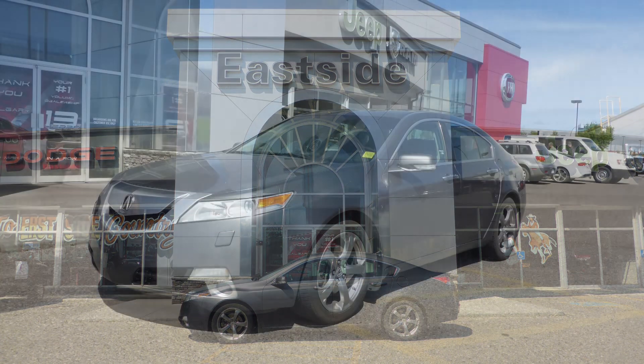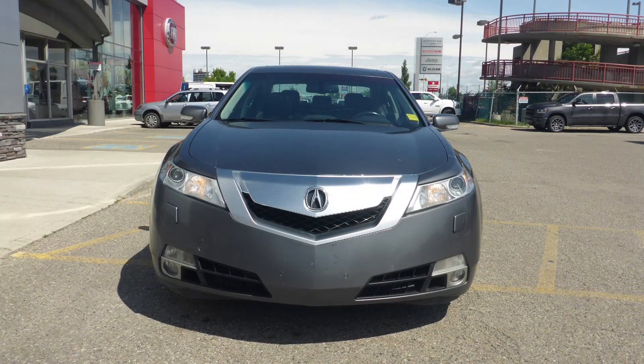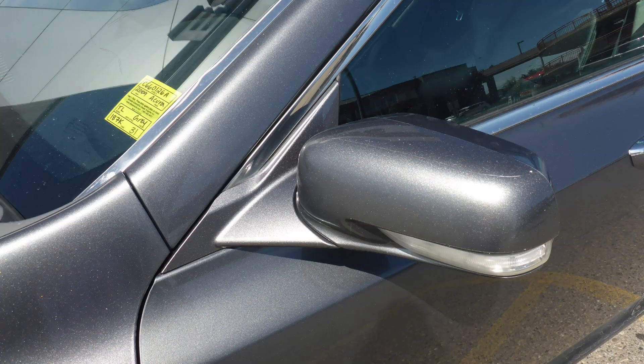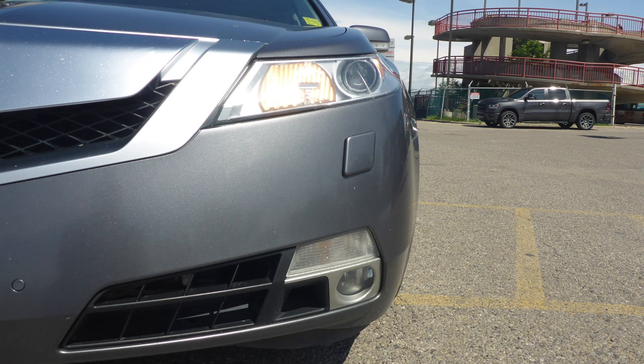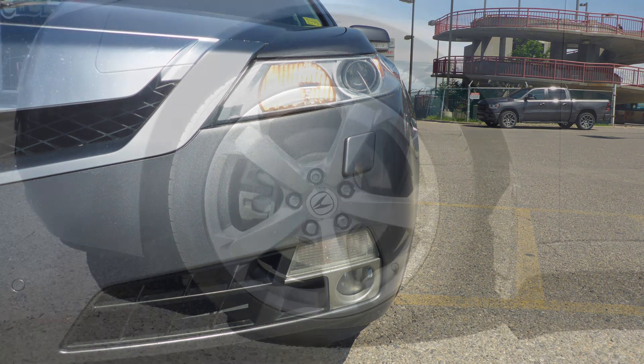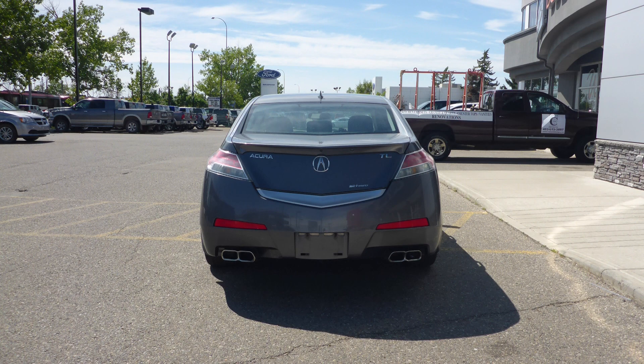This 2009 Acura TL comes equipped with a 3.7L V6 engine and automatic transmission, power heated manual folding side mirrors, high intensity discharge headlamps, fog lamps, 18 inch aluminum wheels, and a gray exterior.